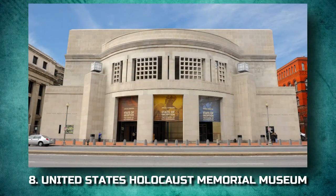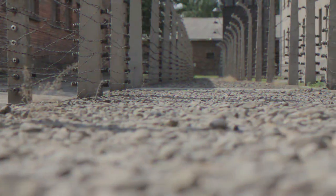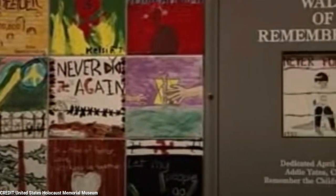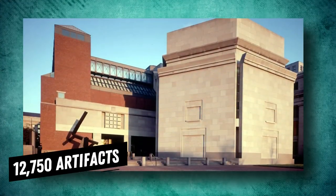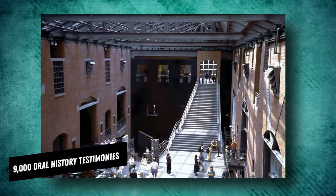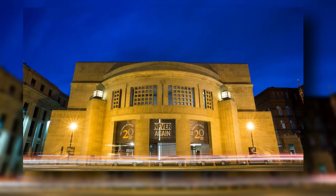8. United States Holocaust Memorial Museum. Near the Smithsonian Museums, the United States Holocaust Memorial Museum documents, studies, and interprets the history of the Holocaust with the dual purpose of memorializing the victims and helping the world to confront hatred and prevent genocide. The presentations draw on enormous collections of more than 12,750 artifacts, 85,000 historical photos, and 9,000 oral history testimonies, as well as archival footage and records of survivors and their families. A visit to the museum is a sobering experience.